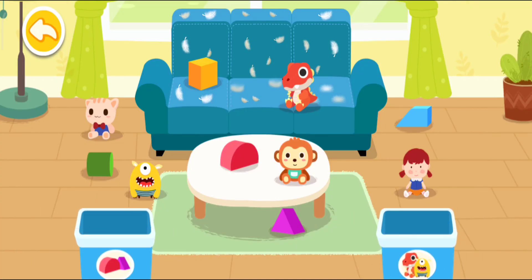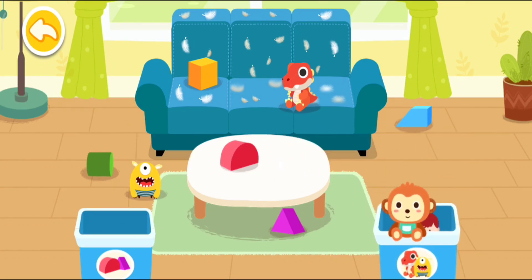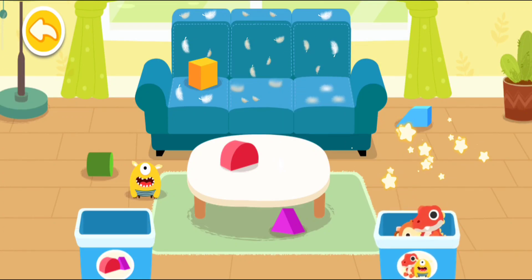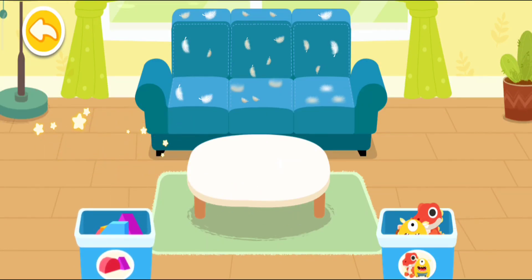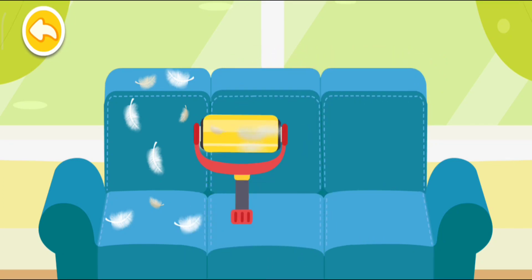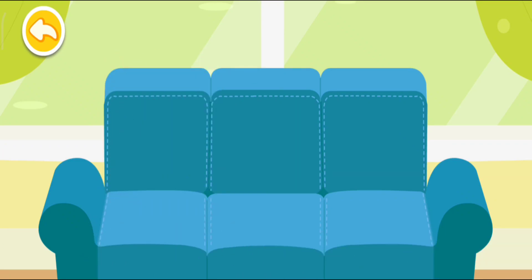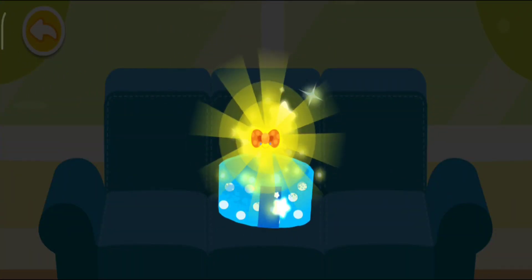Toys are all over the place! Let's put them away in the boxes — dolls and blocks! A lint roller can be used to remove fluff from the sofa. Wow, the sofa is so clean now! You are awesome! Here is your reward!